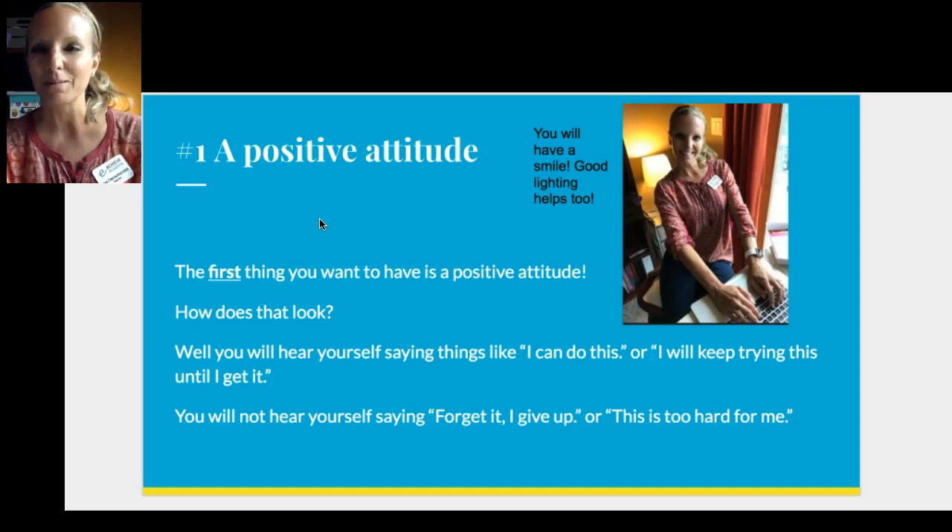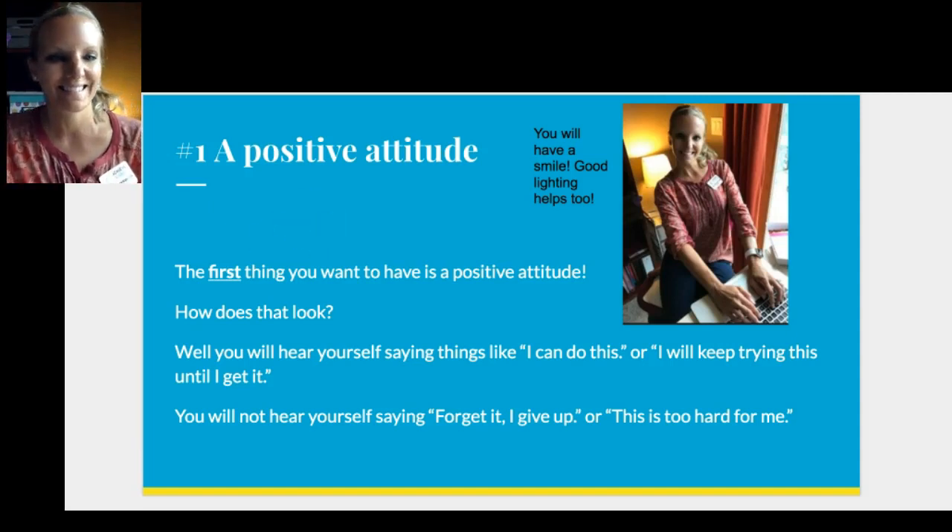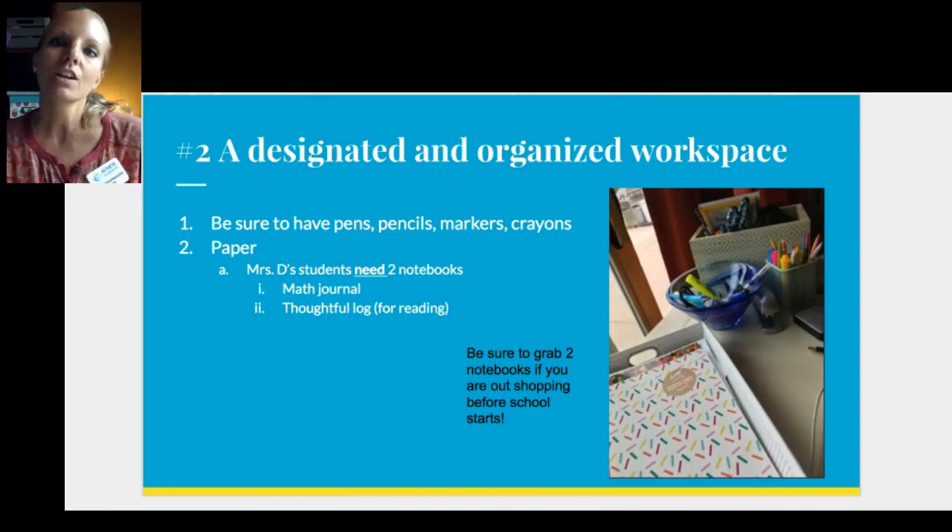So, what does a positive attitude look like? Well, you'll be smiling instead of frowning, and you might hear yourself saying things like 'I can do this' or 'I'm gonna keep trying until I figure it out.' You won't hear yourself saying 'Forget it, I give up' or 'This is too hard for me.' A positive attitude can take you a long way.